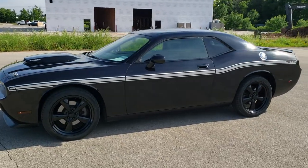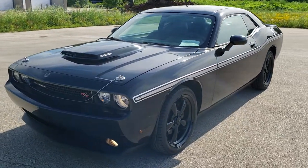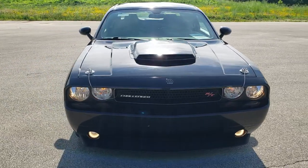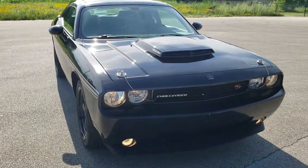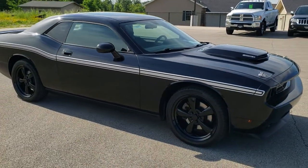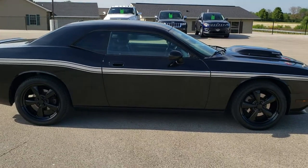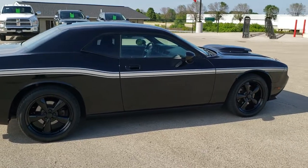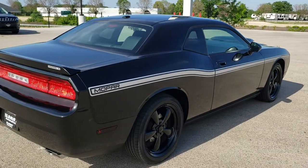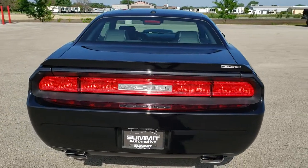This is stock number 10819. We are here at Summit Automotive in Fond du Lac, Wisconsin, your new and used sports car and Dodge Challenger headquarters. Today we are checking out this extremely clean, low mileage, 2010 Dodge Challenger RT Mopar 10 edition. This is number 106 of 500 of these cars that were made in 2010, so it is a numbered car and a pretty low number at that.